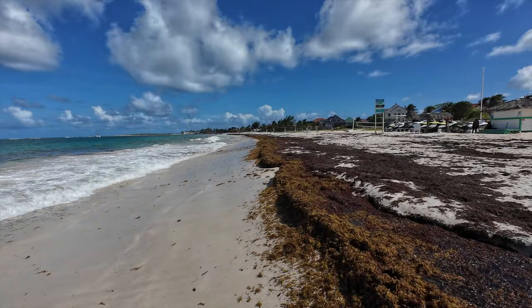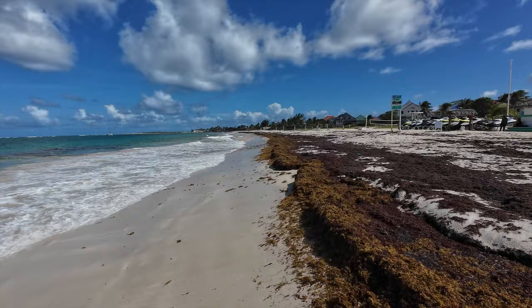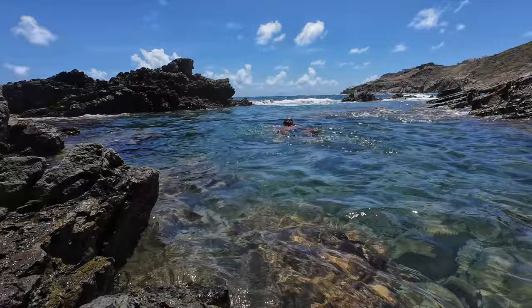Another thing to know about low season is that flight prices are going to be a lot cheaper, as well as accommodations, because there are fewer tourists. During low season, we also noticed a lot more sargassum on the beach — it has a very distinct smell and doesn't make the beaches look as well maintained. But you do have the beach to yourself, and there are still great activities, like we went to the natural pool and had it all to ourselves. On the contrary, high season has a lot more tourists, things are a bit more expensive, but there are more things to do and more open and available to tourists.